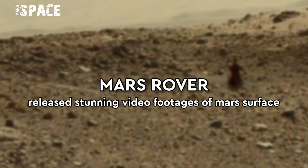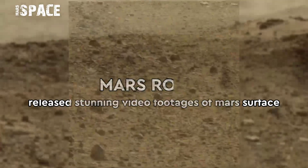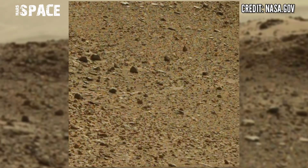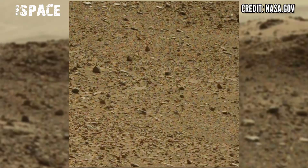Hi my dear friends, welcome back to our YouTube channel Mars Space. If you are new, hit the bell icon with thumbs up and please watch till the end. Here is a starting video footage of Mars surface.